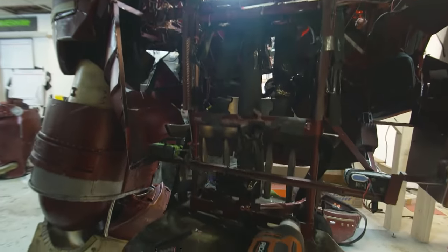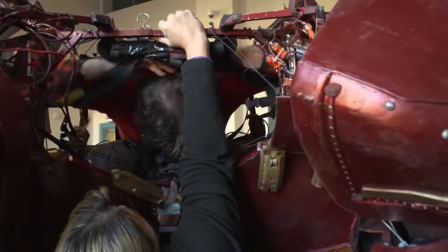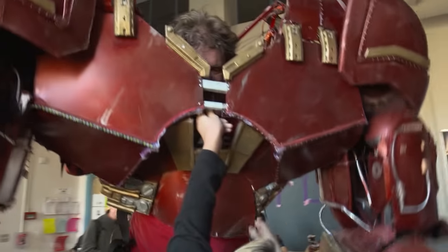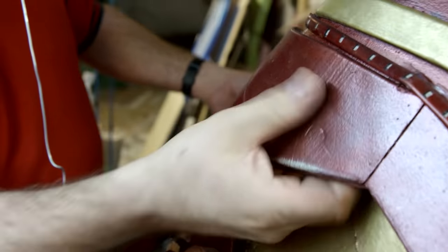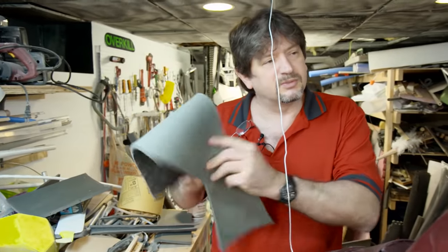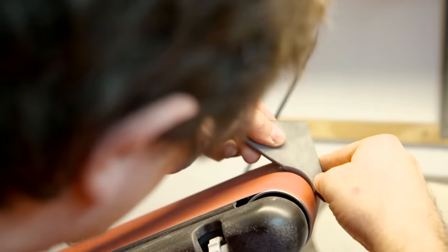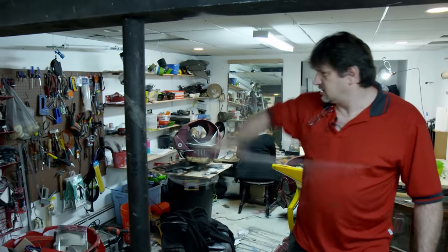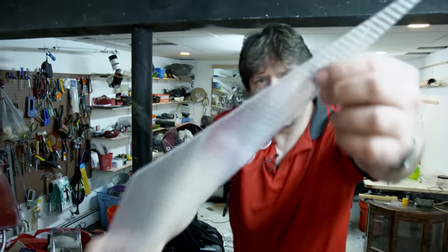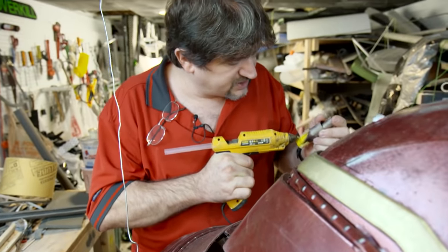The suit has an aluminum frame inside, which is enlarged to create the powerful impression it gives. The lining is made of lightweight foam mats. Thomas cut, sanded, and painted each part himself. Every part that is meant to carry weight is made of high-strength polycarbonate, and Thomas couldn't get along without his beloved hot glue.